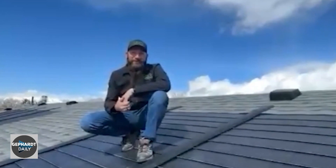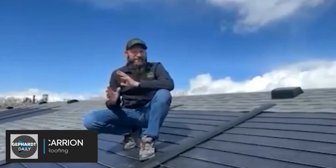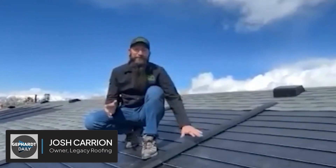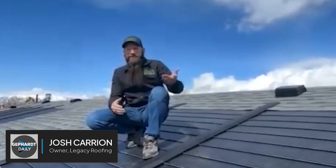I'm very good, thank you. And that is right. This is a GAF Timberline Solar Roof, and it's the newest technology that's out for roofing right now. It's a nailable solar shingle that goes on instead of solar panels over the top of your roof.